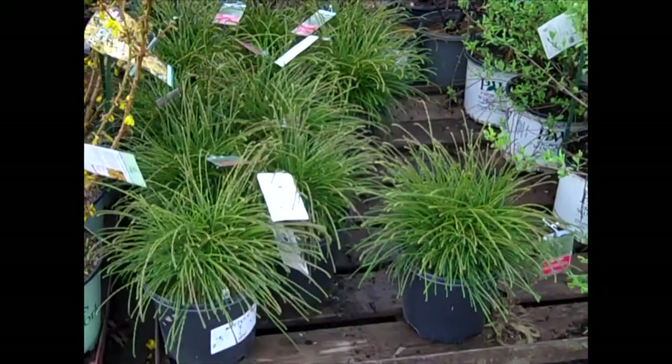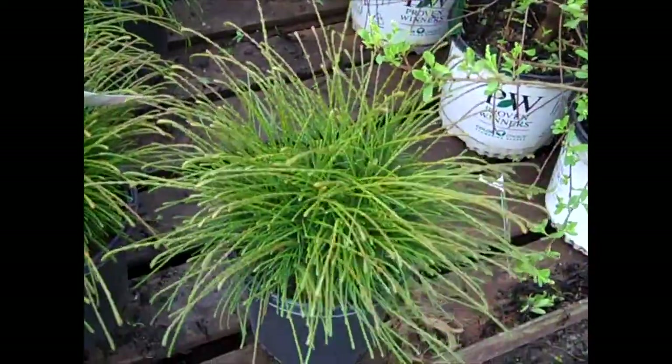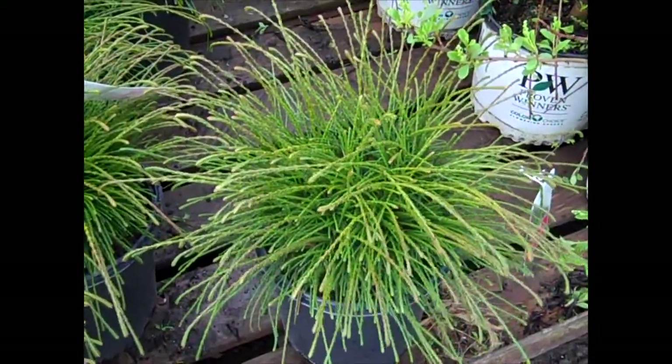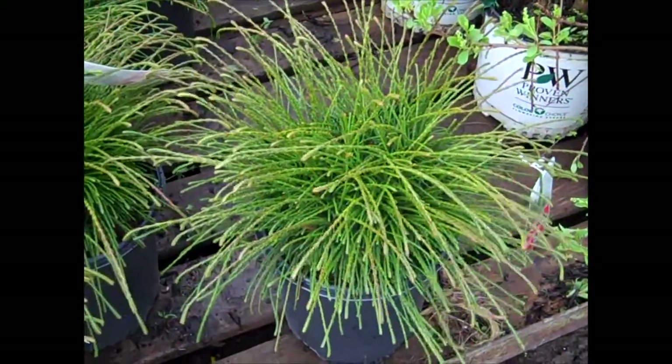This is an unusual Arborvitae — this is Thuja Whipcord. You can see it's a really nice texture plant. This one will eventually grow to about four feet high and wide. Very hardy plant, cool foliage. Thuja Whipcord.